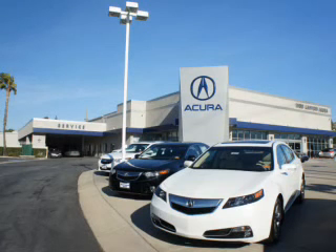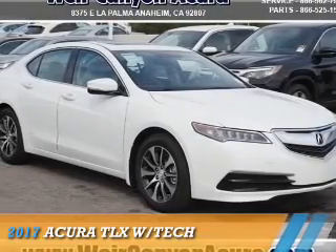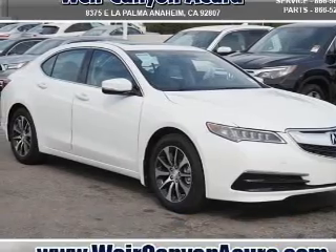Thanks for choosing Weir Canyon Acura. We pride ourselves in providing a straightforward, quick, enjoyable purchasing experience. Check this out — presenting the 2017 Acura TLX.